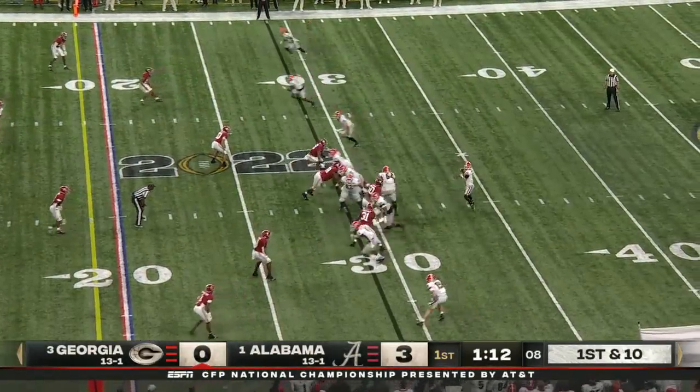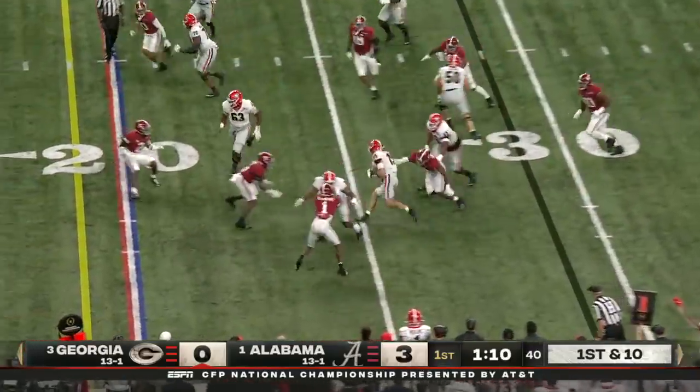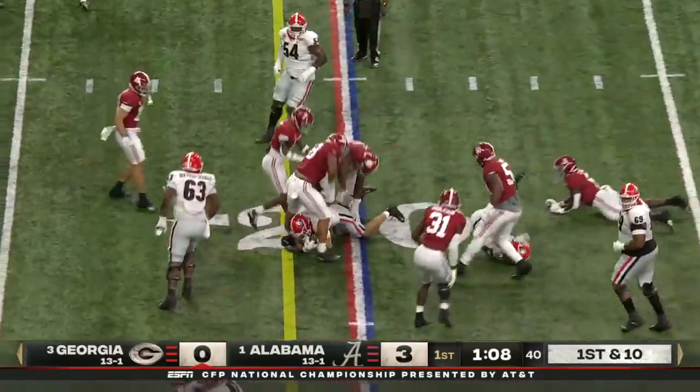ACL in the spring — it's been a tough rehab. He hasn't been 100%, but when he is, he's dangerous. And now that's the top receiver for Georgia.